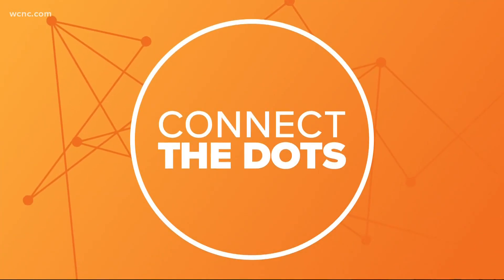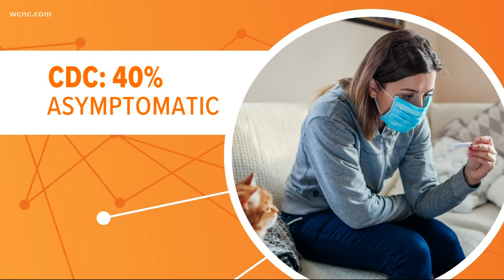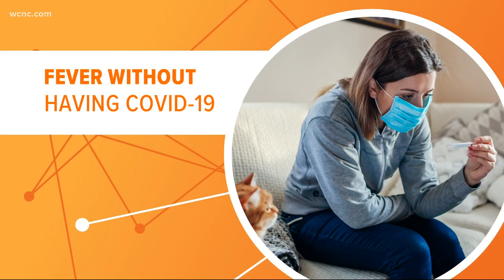Let's connect the dots. The CDC says 40% of folks with the virus have no symptoms at all, and even those who do have a fever might not always have COVID-19.